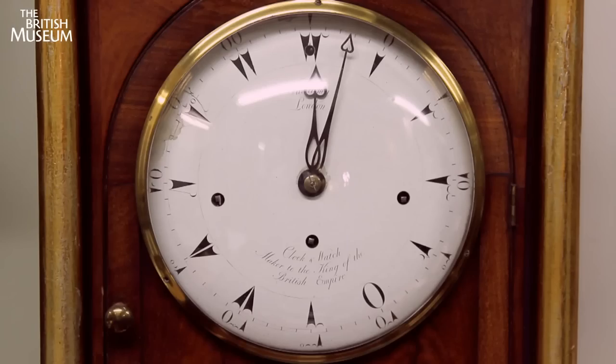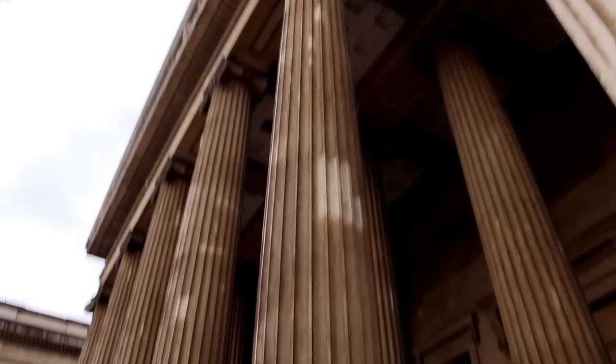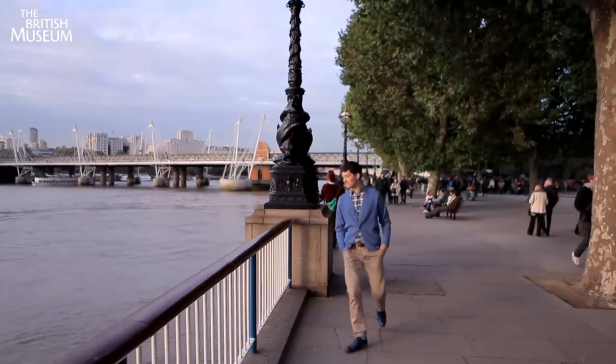How do you set your watch? Do you look at the time on the news, the internet, or perhaps just look at your friend's watch? It's funny to think that only about 300 years ago, if your clock slowed down, you'd still need a sundial to reset it. The first mechanical clocks weren't very reliable, especially when you moved them around.